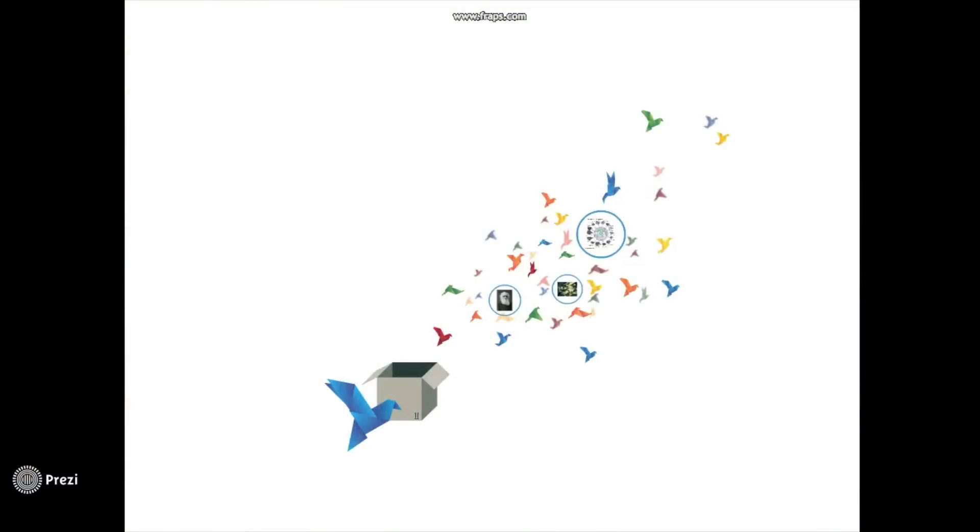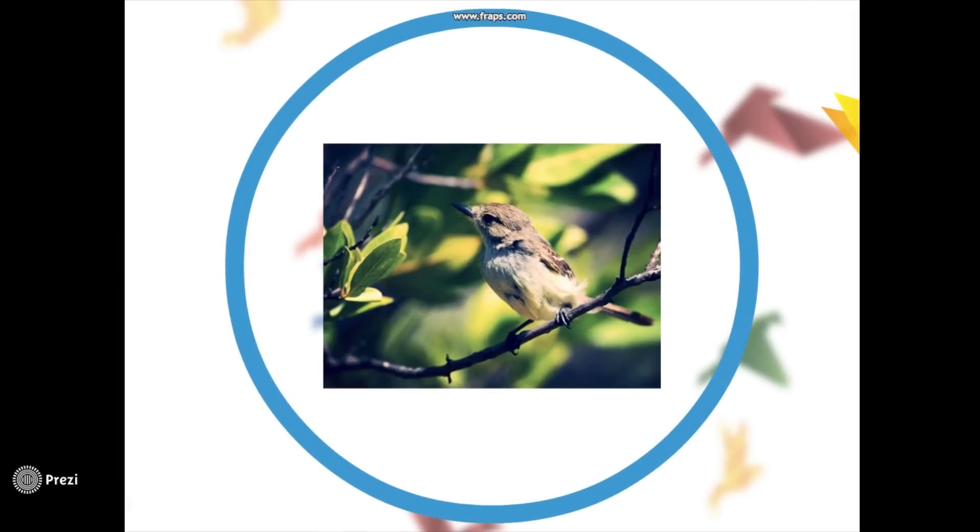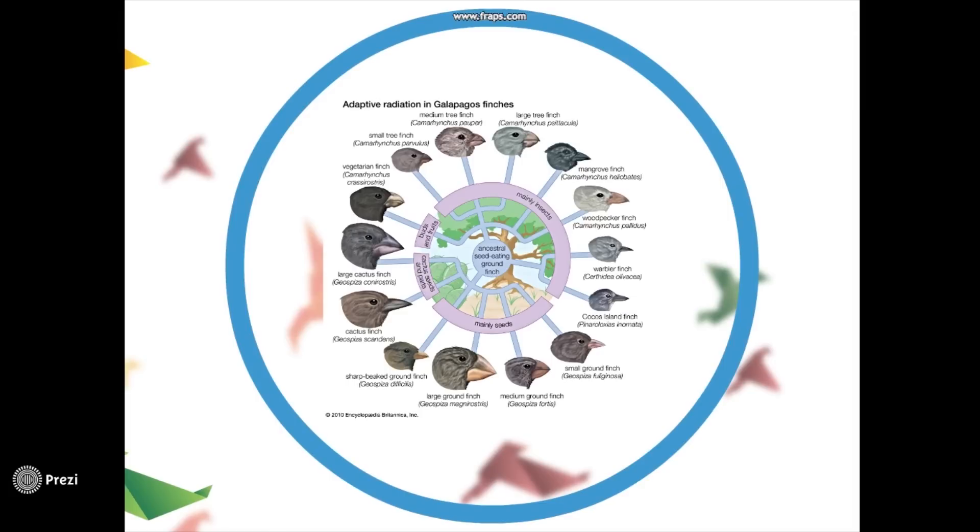One of the most famous studies of the evolution of beaks was on Darwin's finches in the Galapagos Islands. Darwin saw that the island finches closely resembled those on the mainland, but that many of them had gone on to develop a different beak structure to suit their feeding habits. Even though the birds were genetically similar and had originated from a single species, they had begun to separate into different groups to fill different ecological niches. Their specialisations became more pronounced, and Darwin used this data to support his theory of natural selection, suggesting that over time each of these groups would eventually evolve into separate species.